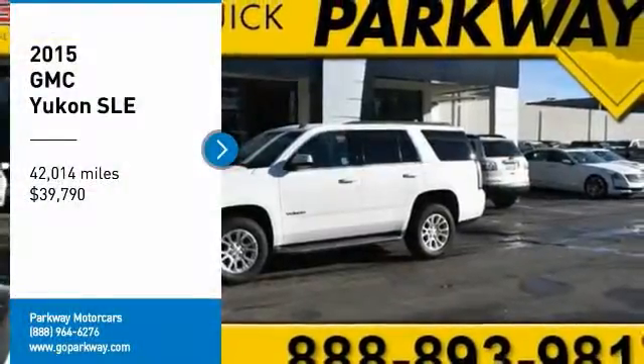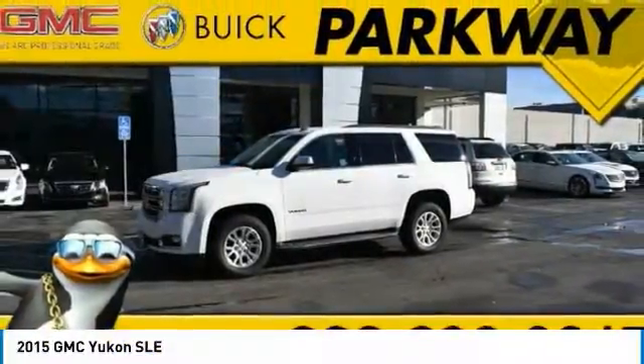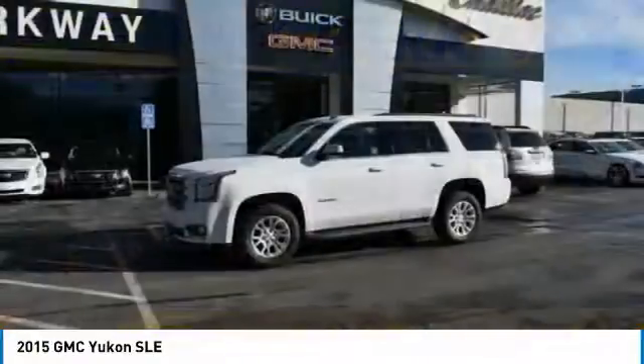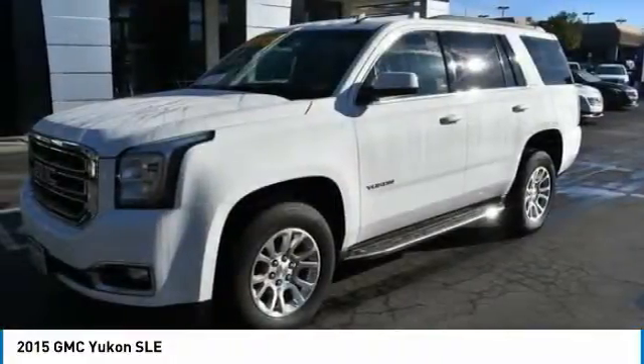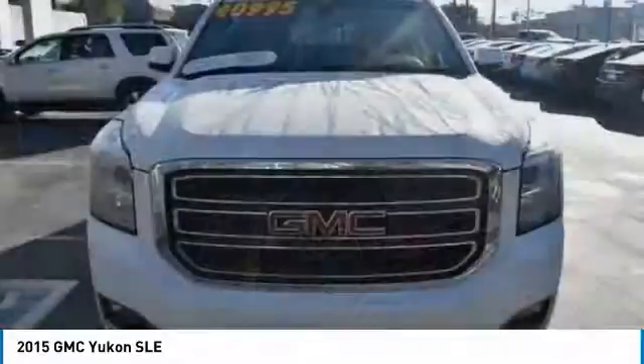We are pleased to show you the 2015 Yukon. Peace of mind comes standard with GMC's 100,000 mile 5-year powertrain warranty and Yukon's 5-star frontal crash test rating.